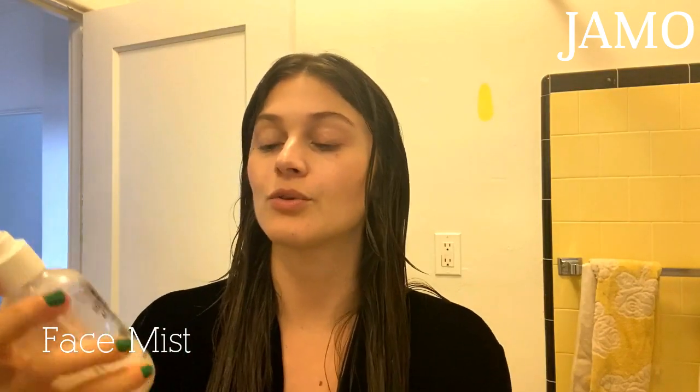We're going to start on the face. I usually start with some sort of mist. I really like this one — Aptogen Soothe and Hydrate by Youth for the People. It's got hyaluronic acid in it. They say that's good for you, so we're going to breathe in. It just makes you feel fresh and fantastic — how I like to begin my day.